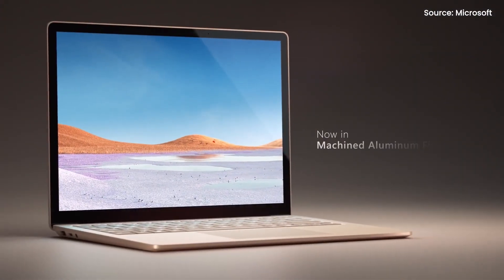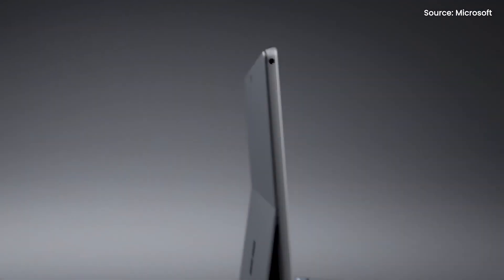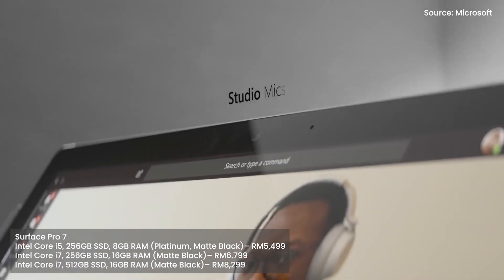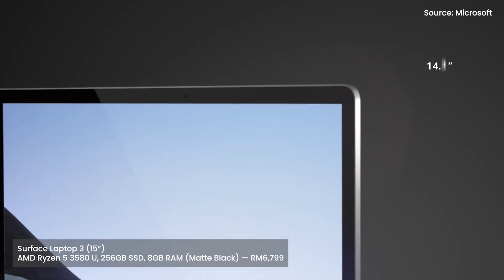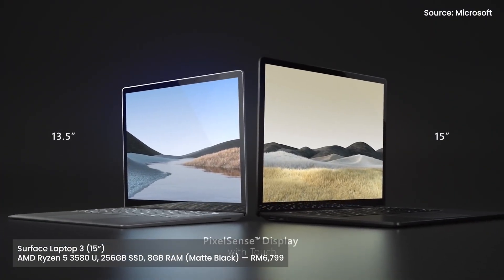Are you a Microsoft fan? If you are, it's time to buy the latest Surface Laptop 3 and the Surface Pro 7, because they are now available in Malaysia. The Surface Pro 7 has a starting price of RM5,499, while the 13.5-inch Surface Laptop 3 starts at RM4,499. And if you need a bigger screen, the 15-inch Laptop 3 is priced at RM6,799.